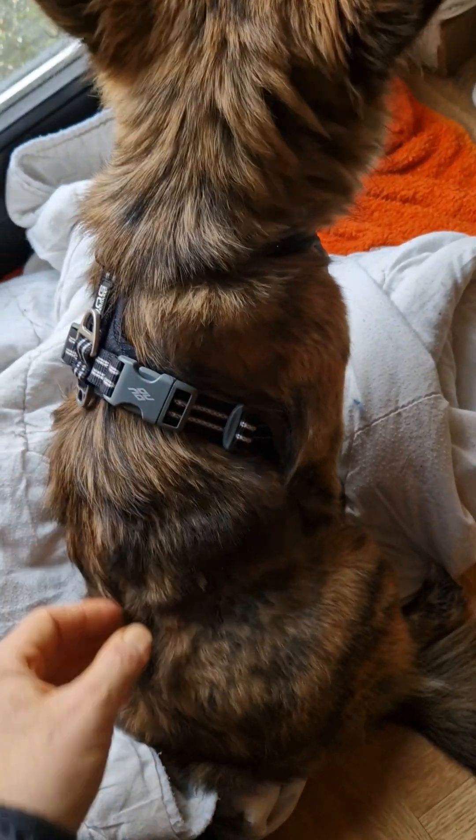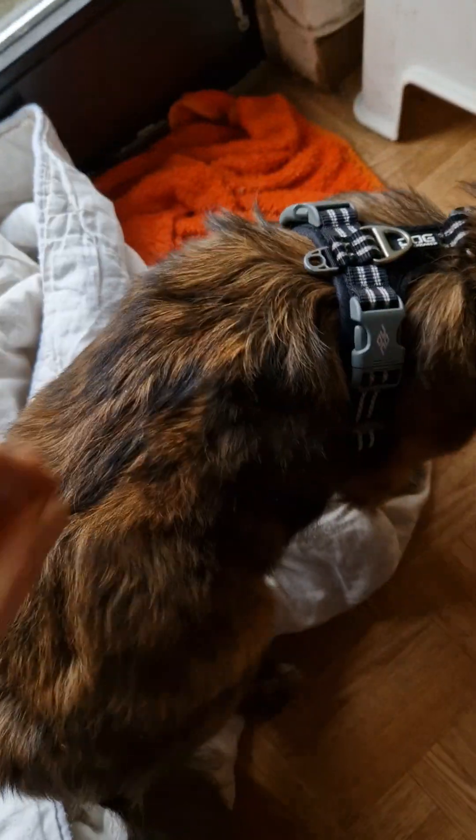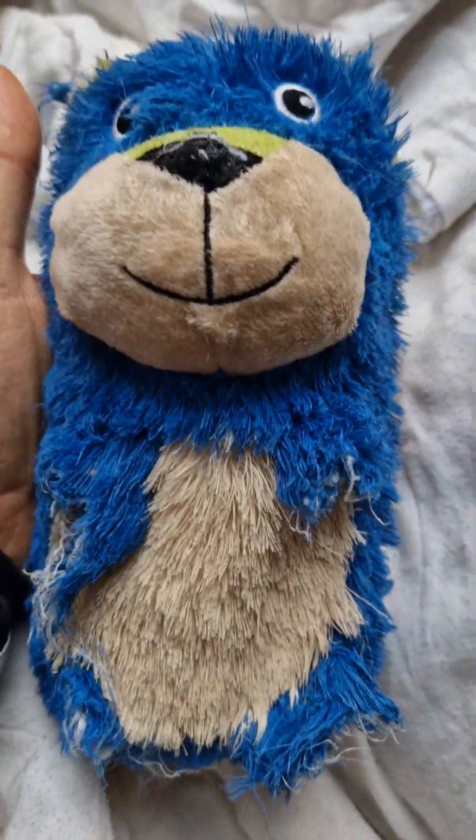We're super careful about not letting her access anything she can destroy, but she still does it. So here's her toy — Fox Mulder.